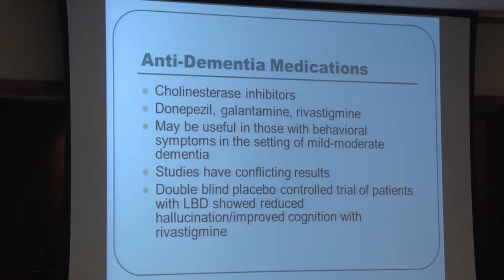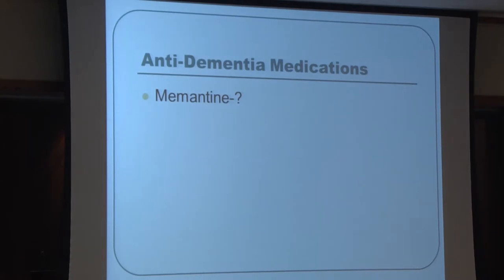One class used for behavioral issues is the anti-dementia medications. Cholinesterase inhibitors — Aricept, Exelon, and Reminyl — increase acetylcholine in the brain and may be useful for behavioral issues particularly in moderate-stage dementia, though studies show conflicting results. Memantine (Namenda) has questionable evidence for agitation but is sometimes tried. As with all medications discussed today, some studies are positive and some show no benefit compared to placebo.